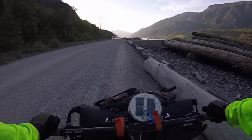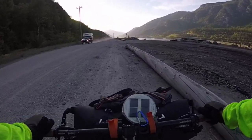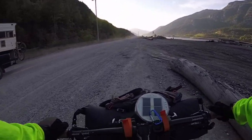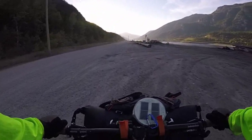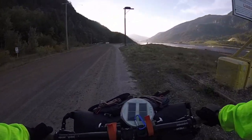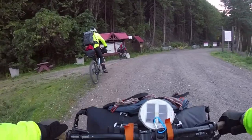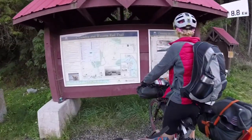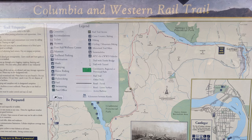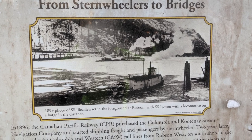This connects in Castlegar with the main line, which connects with Nelson and Trail. Take note of this truck and camper, because we're going to find out later who owns it. And now we're on the real trail.